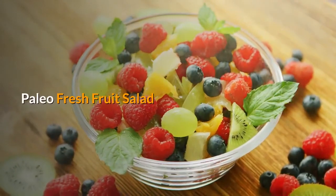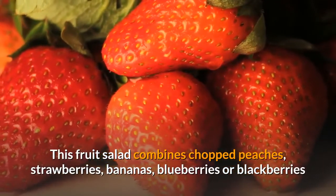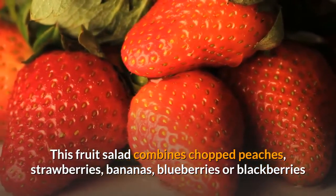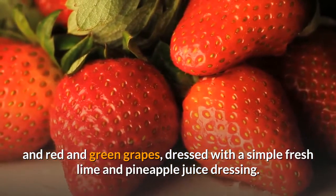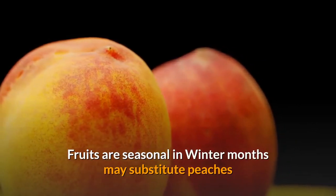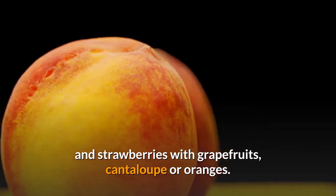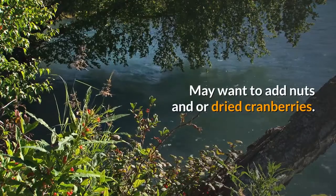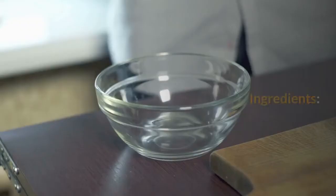Paleo Fresh Fruit Salad. This fruit salad combines chopped peaches, strawberries, bananas, blueberries or blackberries, and red and green grapes, dressed with a simple fresh lime and pineapple juice dressing. Fruits are seasonal; in winter months, you may substitute peaches and strawberries with grapefruits, cantaloupe or oranges. You may also want to add nuts and/or dried cranberries. Substitute to taste.